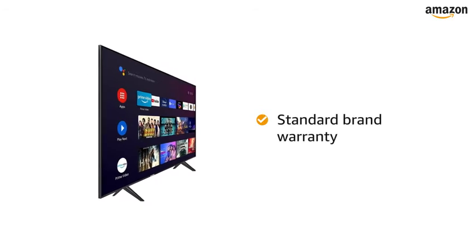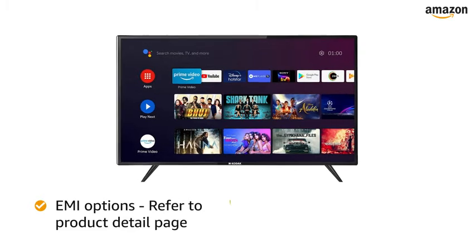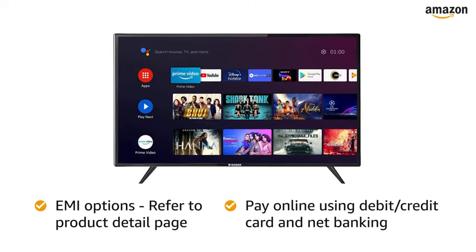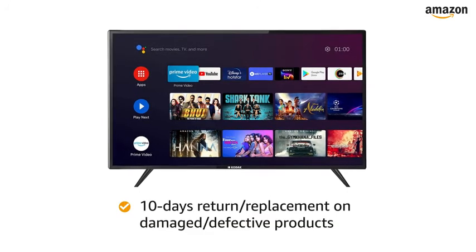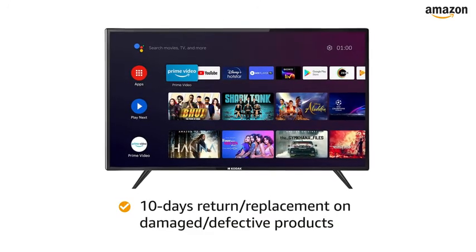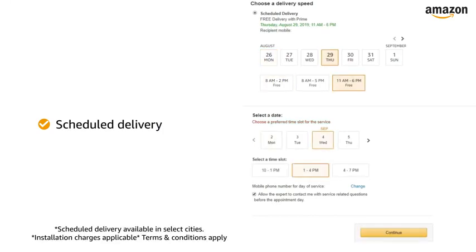The TV comes with standard brand warranty. For EMI options, refer to the Product Detail page. Pay online using debit or credit card and net banking. 10 days return or replacement policy for damaged or defective product. You can schedule the delivery per your convenience. Prime members get free delivery. Amazon will coordinate with the brand for installation within 48 hours of delivery.